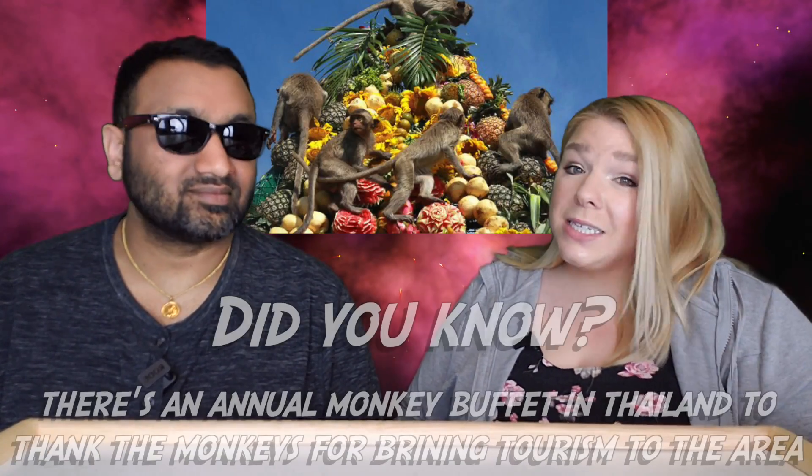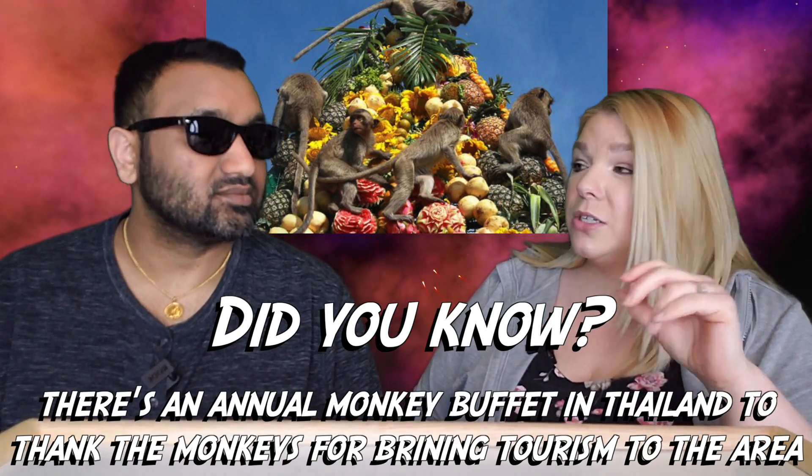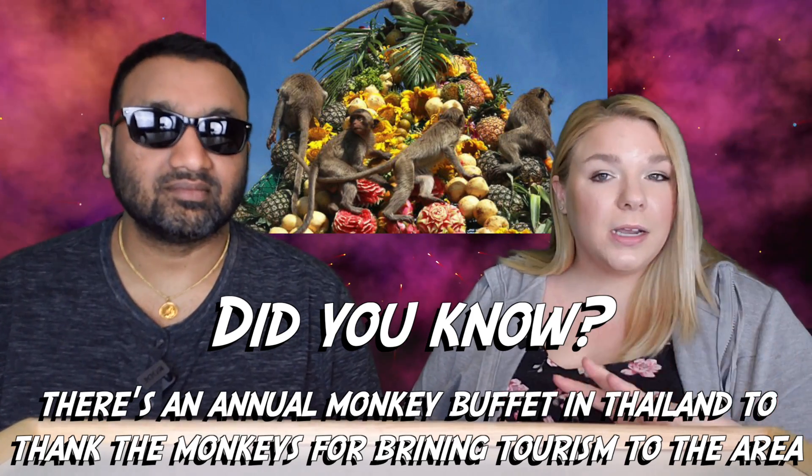If I walk into a store really wanting a Thai tea and they have the Taste Nirvana one, I'm going for that one. But if they don't, I'd go for something else I've tried. So this one would be third on my list out of four — not bad though. It's a very close third, almost tied for second, and it's definitely worth buying.